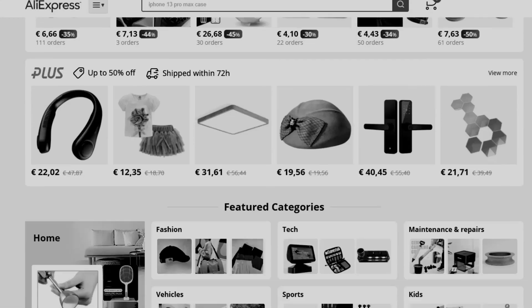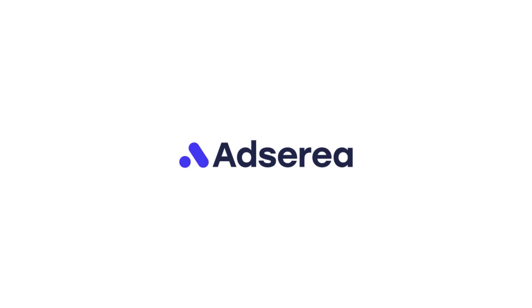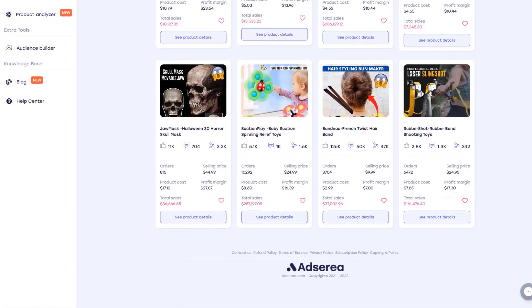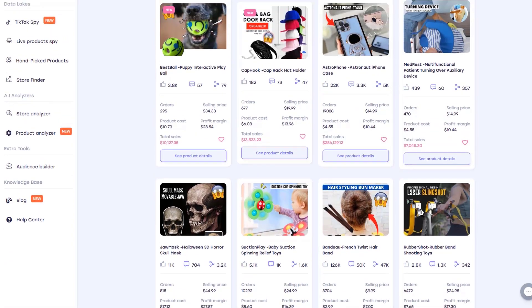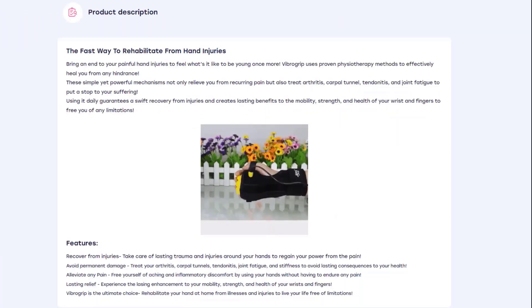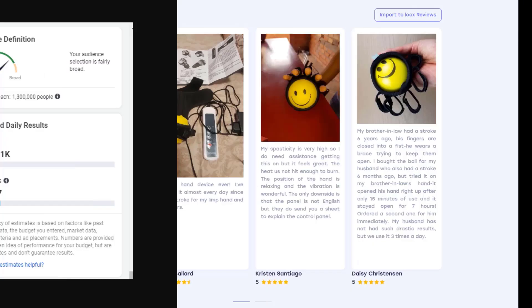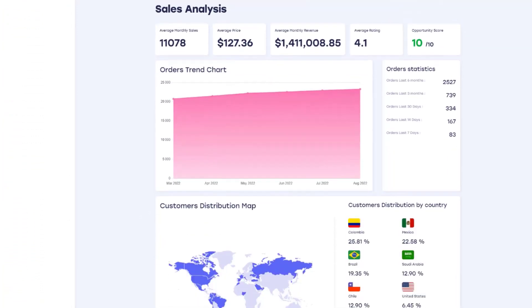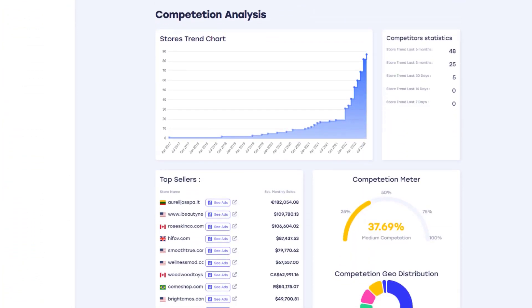Still looking for winning products? You have to try AdSyria. AdSyria is a product research tool and they have everything you need to build your dropshipping business: high quality products, copy, descriptions, ads, targeting, reviews, and insights. Their powerful AI product analyzer will give you all the data you need to ensure a positive ROI.